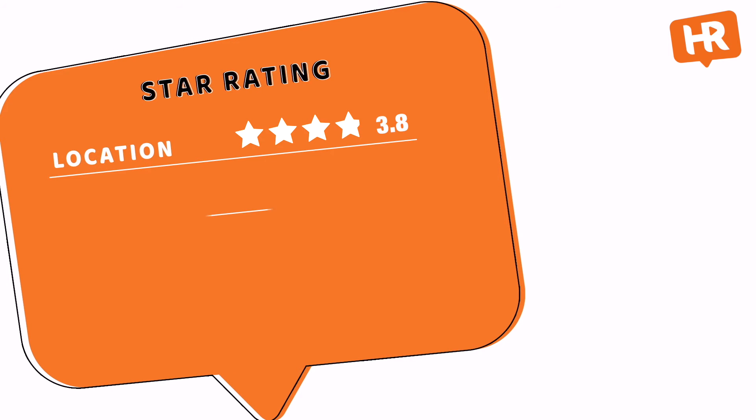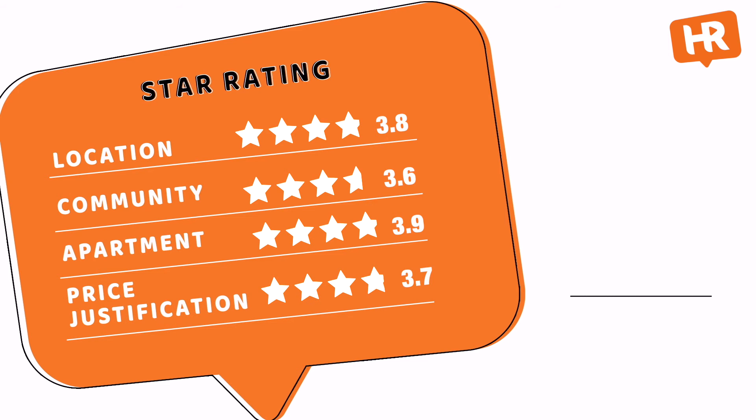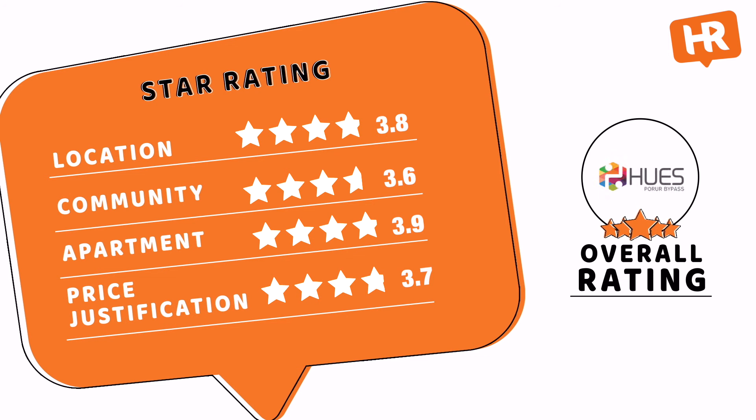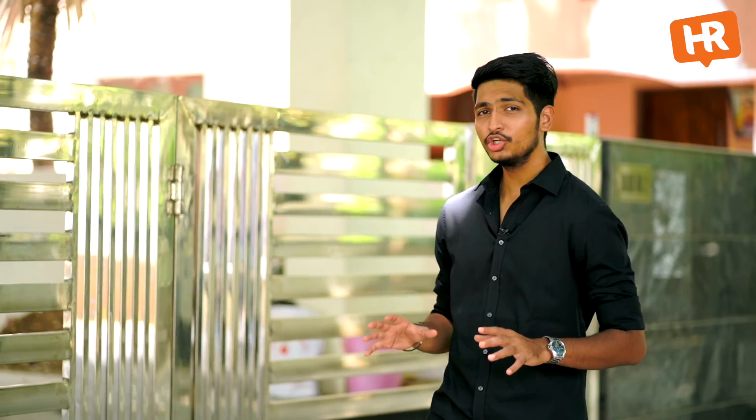Now let us see the final ratings for this project: Location 3.8, Community 3.6, Apartment 3.9, and Price 3.7. Overall, we rate the Former Hughes project 3.8 stars. To conclude, this project is suitable as an investment option where the location is set to appreciate further with upcoming developments. It is also good as a self-purchase, given its prime location and access to several major places. For any queries about this project or any other project, you can contact us on WhatsApp at 99400 40228.